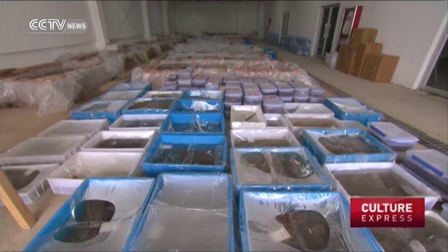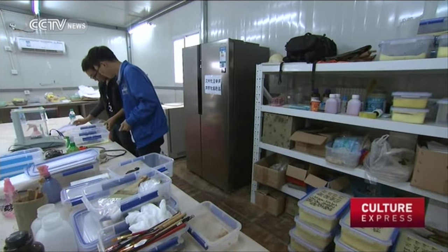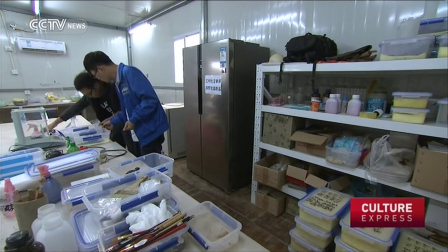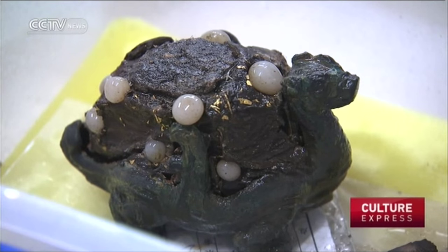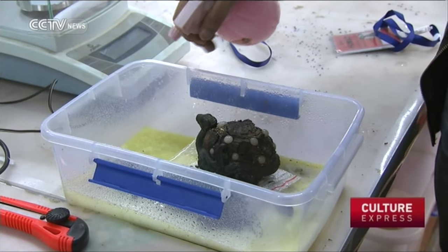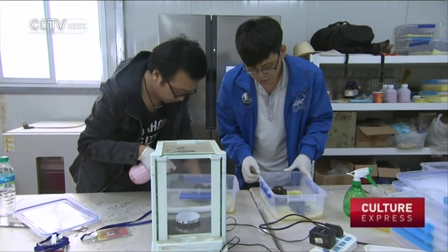Only one kilometer away from the cemetery excavation site are temporary laboratories for the various materials — not just bamboo and wood, but also silk, jade, gold, and bronze. These labs function as an emergency room before the relics are taken to a professional preservation center for cultural relics.